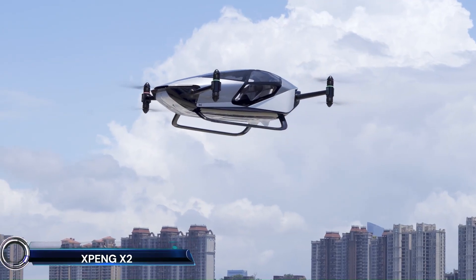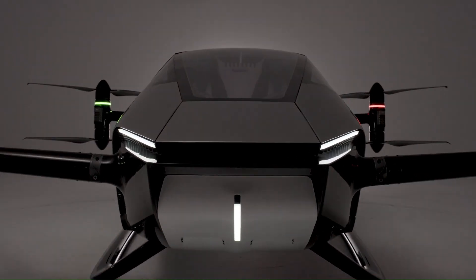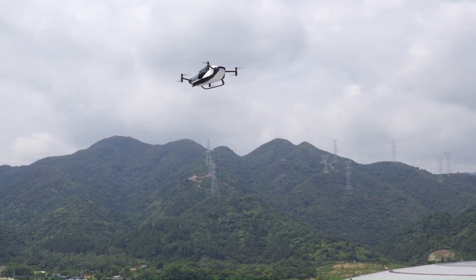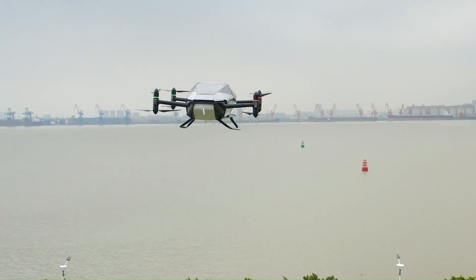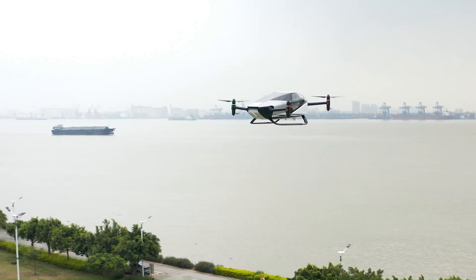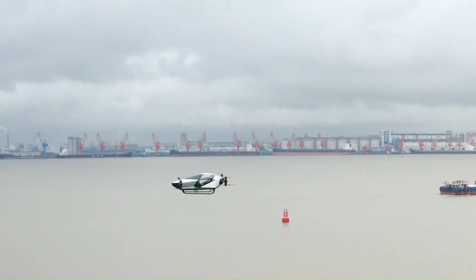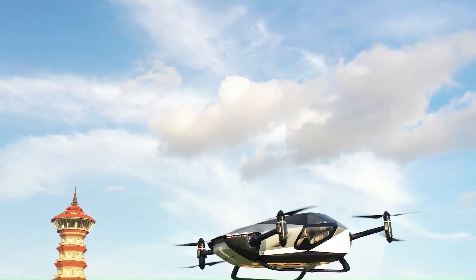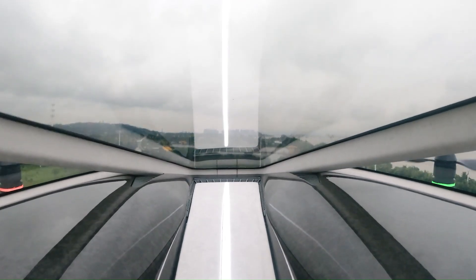Xpeng X2: the future of urban air mobility. This sleek two-seater electric vertical takeoff and landing (eVTOL) flying car is designed for efficient and eco-friendly city travel. With a top speed of 130 kilometers per hour (81 mph) and a flight time of approximately 30 minutes, the X2 offers a smooth and quiet ride. Its dual-seater cockpit, eight individual rotors, and ballistic-grade parachute ensure both safety and comfort.